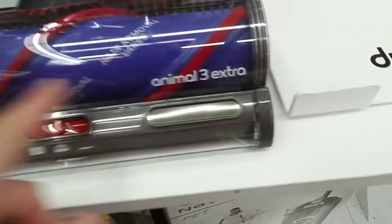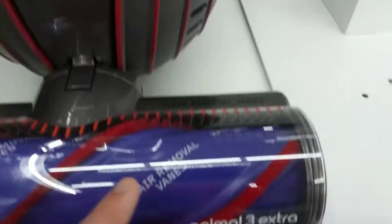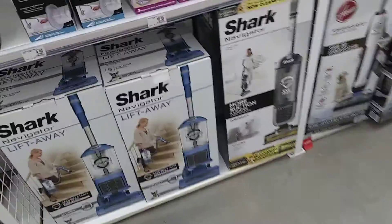This Dyson has the anti-hair tangle feature — the hair removal, anti-hair tangle. That Balmonte 4-2 doesn't have that. The Pet Pro, the Pet Ball.